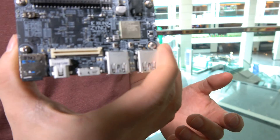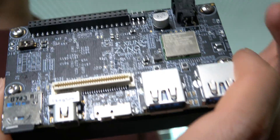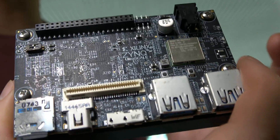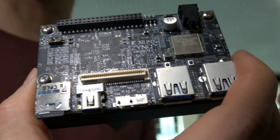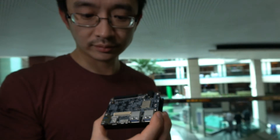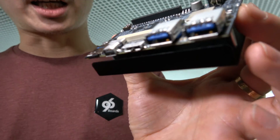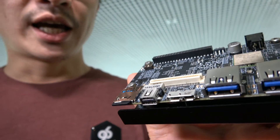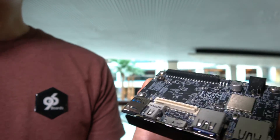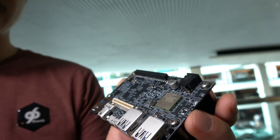Ultra96 is a founding member of the 96 boards AI initiative, but by no means can it only be used for AI applications — the flexibility of the PL block is very unique within the 96 boards family and the SBC community at large. It has all the regular ports from the standard consumer edition form factor. It is a 96 boards CE compliant board, and there are a couple of unique features such as display ports. All documentation will be found on the 96 boards website and GitHub.